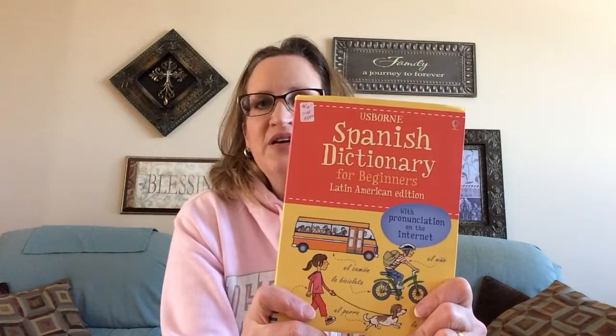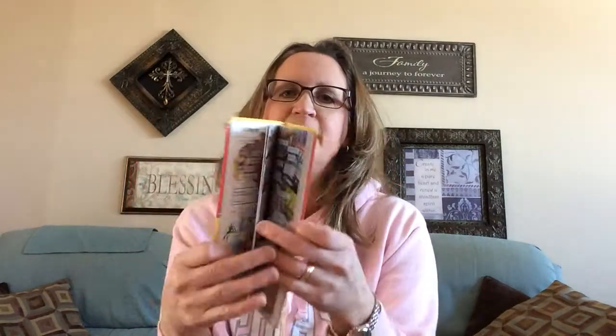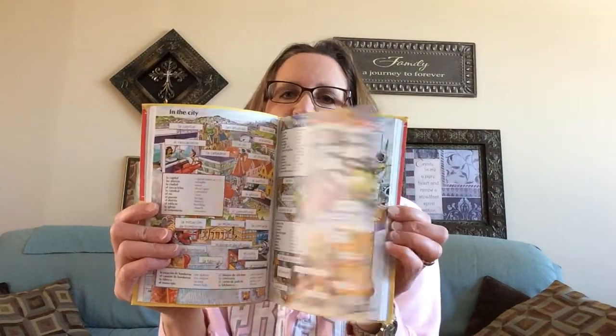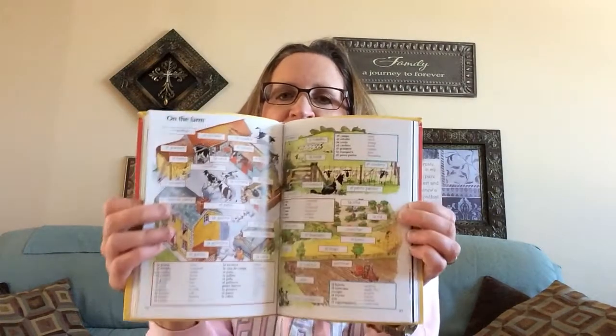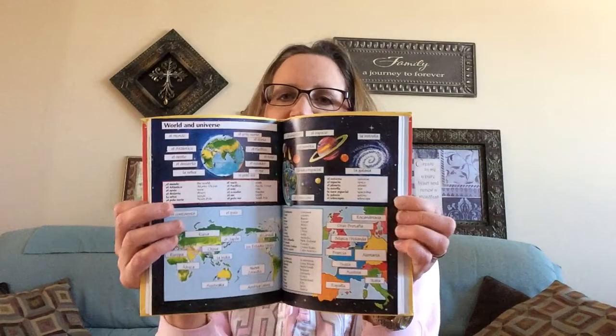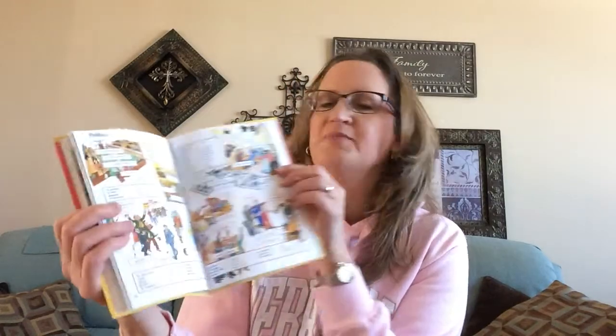Another very useful book that's on special this month is our Spanish Dictionary. This one's on sale for $6 and is very handy for anyone learning more about the Spanish language — a really fun way of presenting it. On each page there are little blurbs that talk about all the different subjects and areas that children and adults would be interested in, to help them get better at the Spanish language.